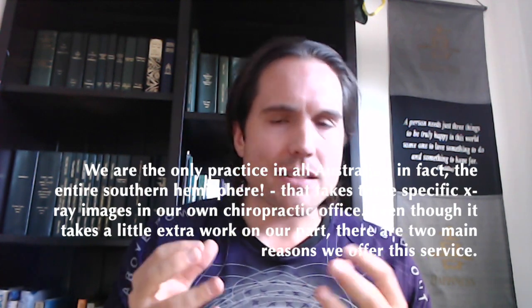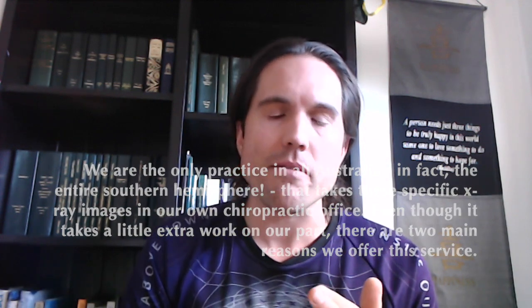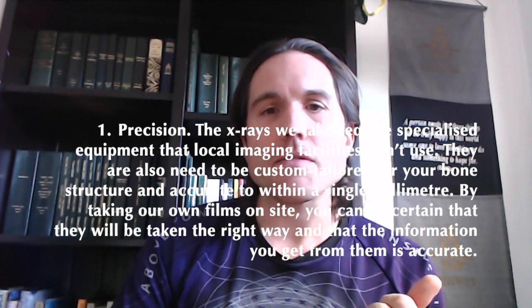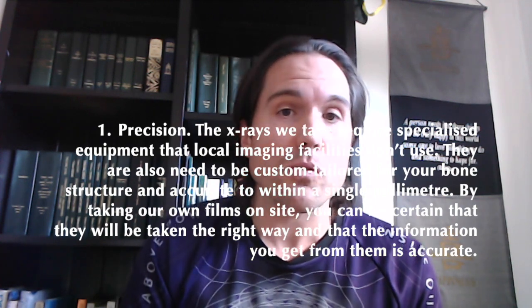And even though yes, it takes a little extra work on our part, there are two main reasons why we want to make sure we provide this service. Number one: precision. The x-rays we require take specialized equipment that many of the local facilities don't have or use.